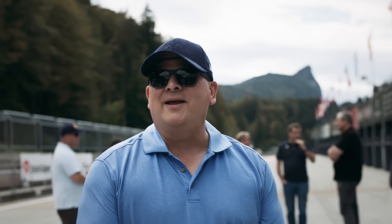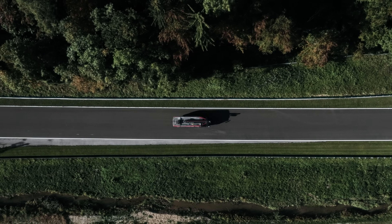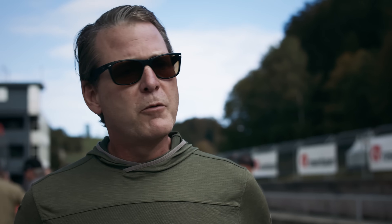Wow. What an experience. There's a boost, there's a power, there's a punch. You have to feel it. It cannot be explained. Unreal.